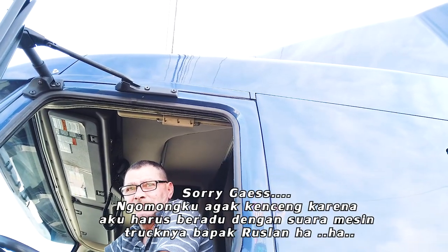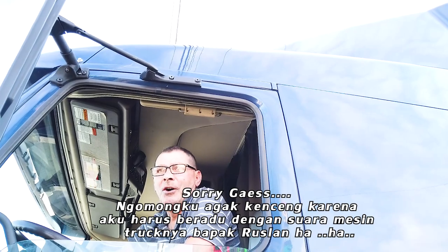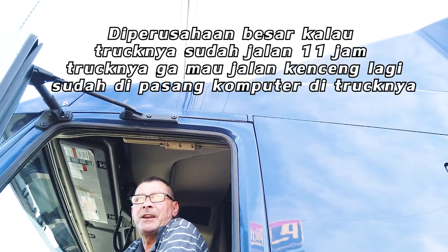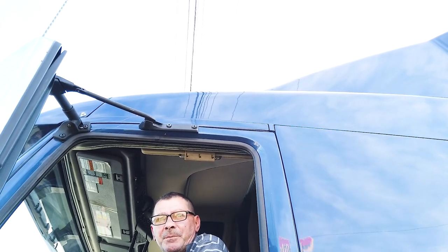Wah enak sekali tidur di sini. Lihat tuh udah siang, sinar matahari ini udah agak masuk dikit. Enak sekali. Ya, I know but some company they say they put computer, so after 11 hours you put the gas it won't run fast, slowly-slowly. Oh that's only big company. Oh I see. Oh this is your own. Oh it's a small company.